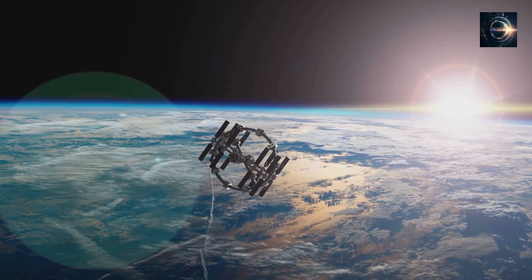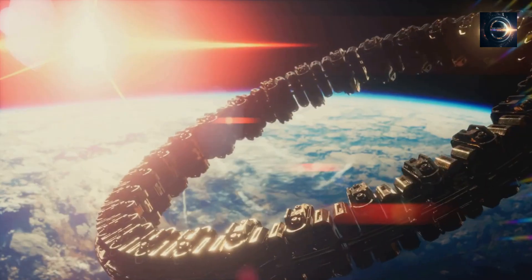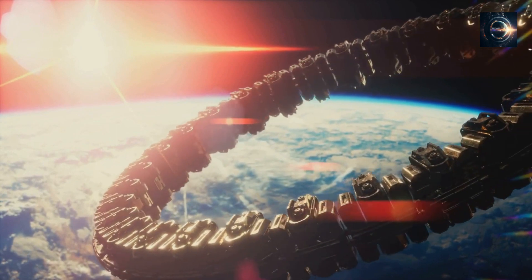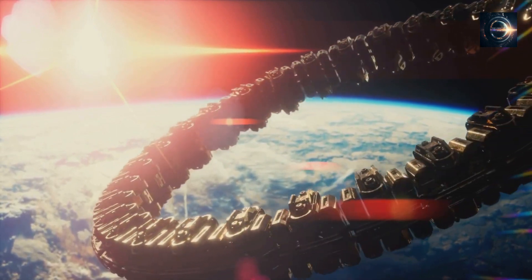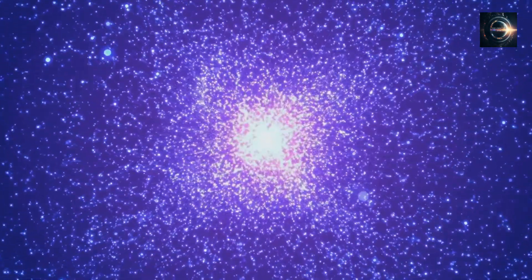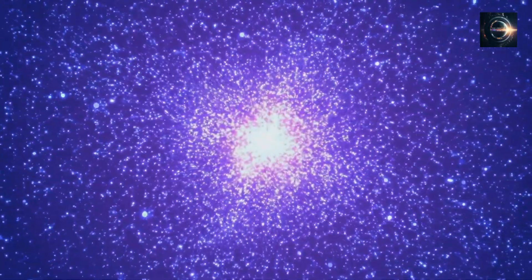These stars were massive and they rapidly fused hydrogen and helium into heavier elements in their cores. In astronomy, every chemical element other than hydrogen and helium is referred to as metal. So Population 3 stars fused metals such as carbon, oxygen, neon, silicon, and iron in their cores. When these stars underwent supernova explosions, they enriched the interstellar medium with these heavier elements.